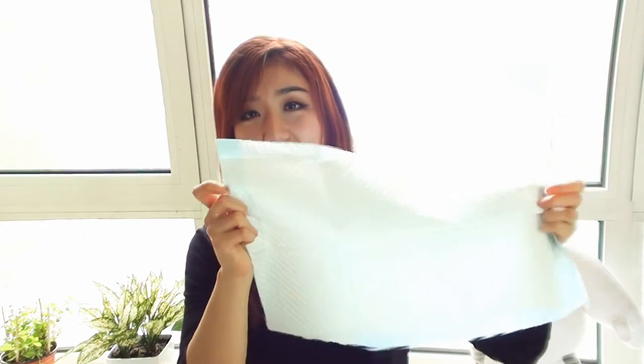Next are these puppy pads. I got the small kind and I match two of these side by side, and I switch them out when they get dirty. She can't go outside just yet — she still needs one last vaccination before she can go.